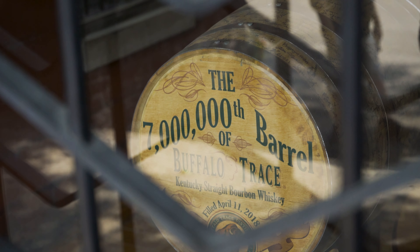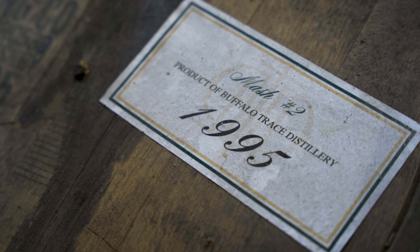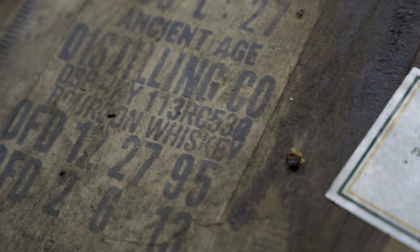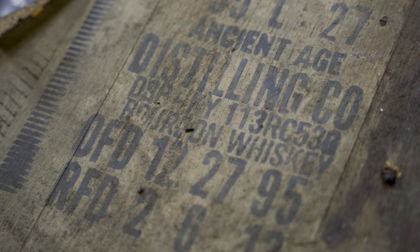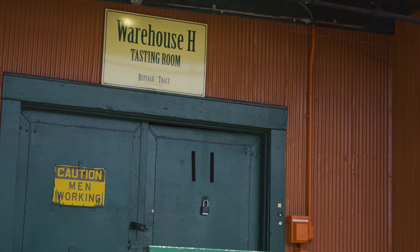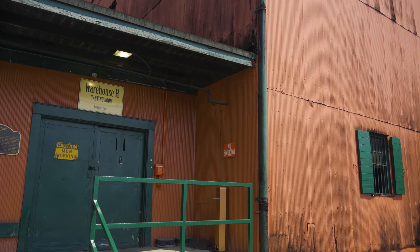We went over to the bottling facility and they had some barrels marked 1995. We asked Susanna about it and they are consolidating some barrels from 1995. You can imagine how well that is — just do the math, it's 2021 right now. That was really cool to see.